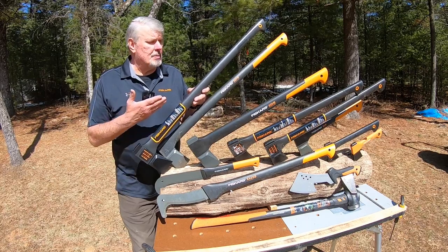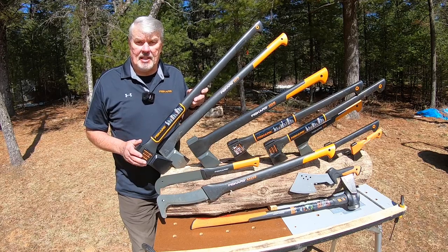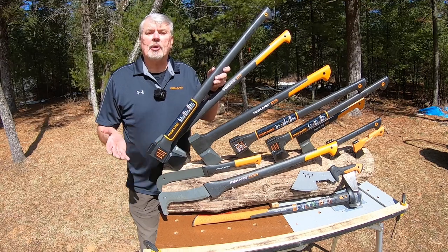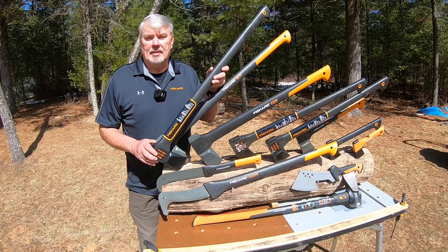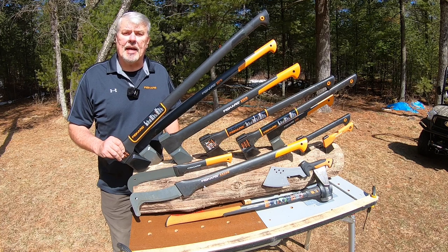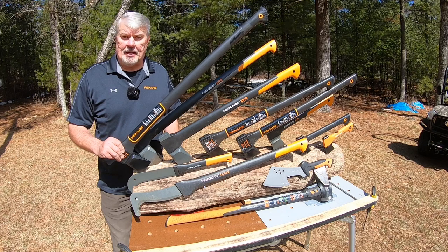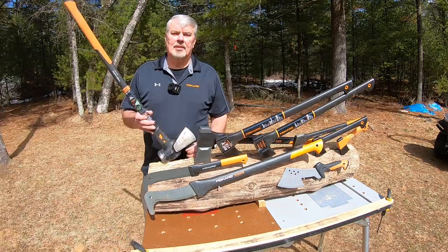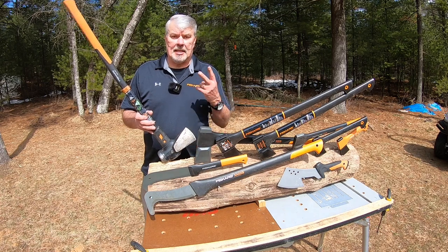The X27 — regardless of whether it's black or orange and black — is 36 inches overall and weighs five and a half pounds. The X27 has perfect weight distribution. The power-to-weight ratio increases your swing speed and multiplies the power. Using the baseball analogy: just as you're much faster with an aluminum bat than a wooden bat, the X27 is lightweight and easy to swing.